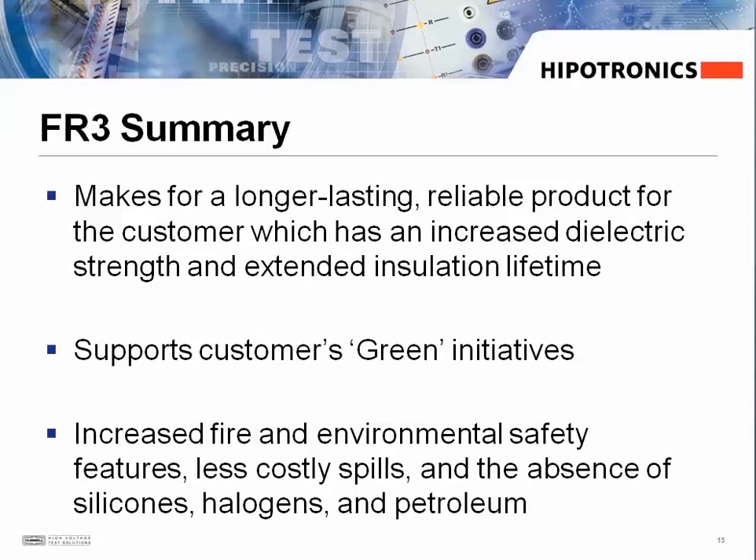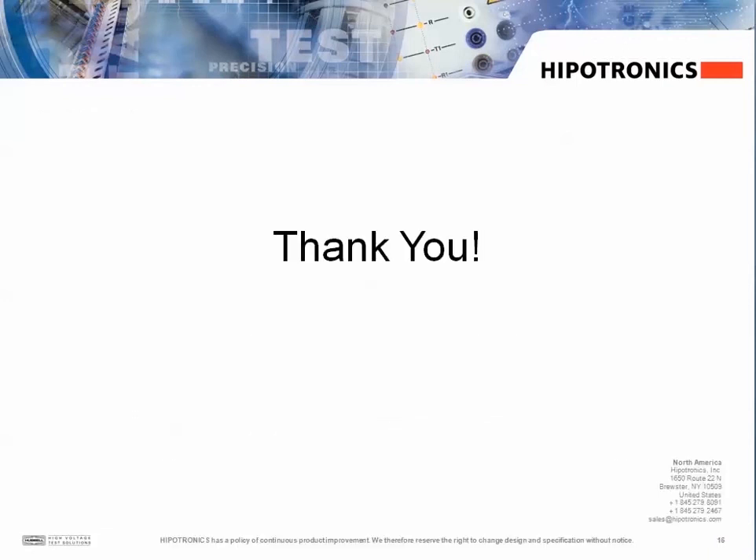To summarize, incorporating the FR3 fluid makes for a longer lasting, reliable product for our customers. These products will help our customers meet any green initiatives that their companies may have implemented, and it makes for a much safer and eco-friendly product. Thank you for watching this video — please contact Hypotronics at our location nearest you for additional information.